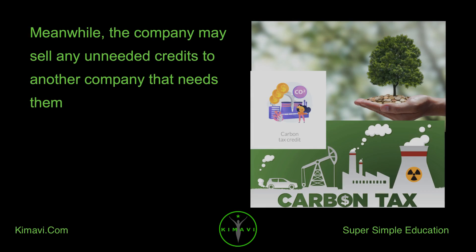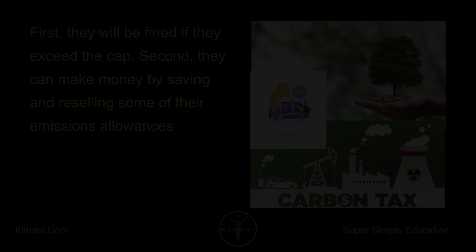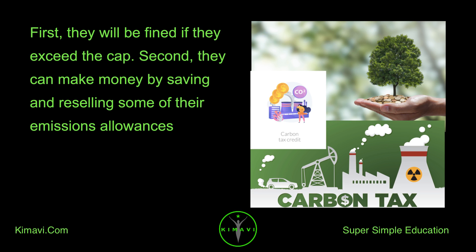Meanwhile, the company may sell any unneeded credits to another company that needs them. Private companies are thus doubly incentivized to reduce greenhouse emissions. First, they will be fined if they exceed the cap. Second, they can make money by saving and reselling some of their emissions allowances.